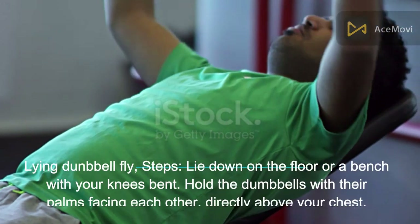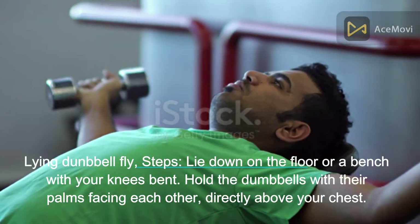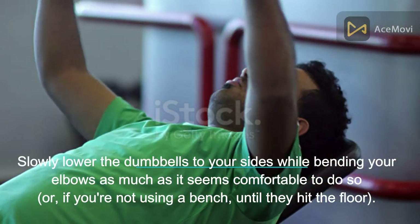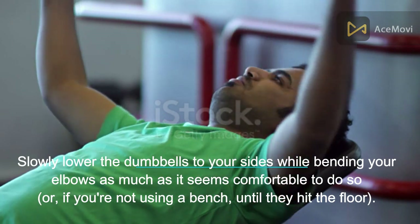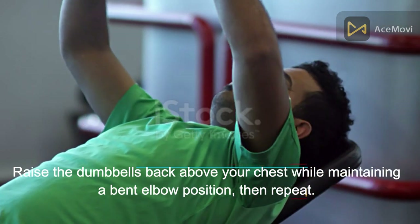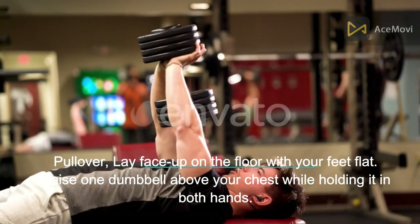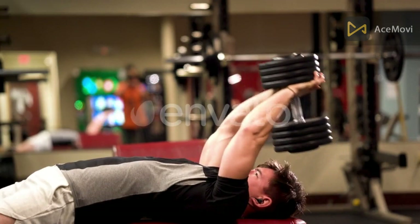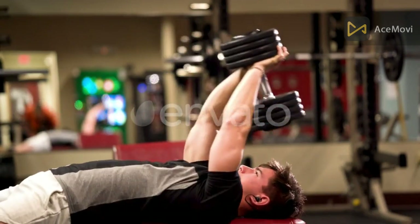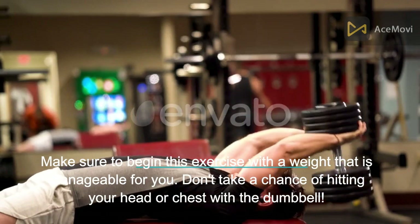Lying dumbbell fly: lie down on the floor or a bench with your knees bent. Hold the dumbbells with palms facing each other, directly above your chest. Slowly lower the dumbbells to your sides while bending your elbows until they reach a comfortable position. Raise the dumbbells back above your chest while maintaining a bent elbow position, then repeat. Make sure to begin this exercise with a manageable weight — don't risk hitting your head or chest with a dumbbell.